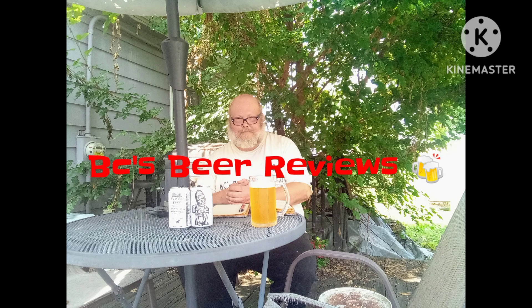Regardless of whether it's a bottle or can, I'm going to be reviewing a beer today, guys. BC's Beer Reviews. I'm here with your boy, BC.